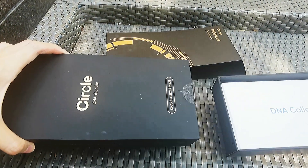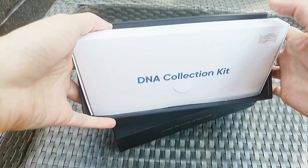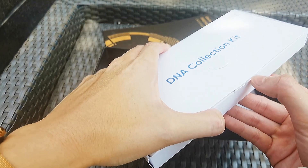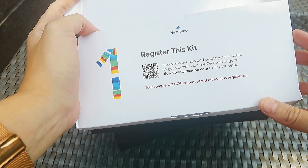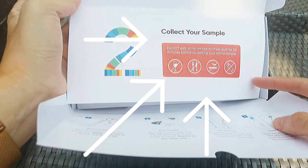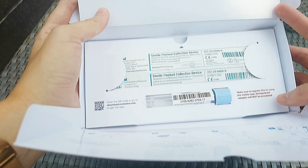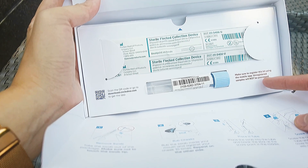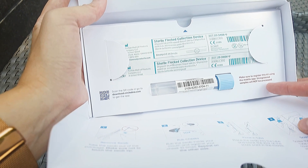There are three steps in collecting your DNA. First, you open the kit and download their app, which is very crucial because you get all your information in there — without the app you can't really do anything. Second, you register the kit. Third, before taking the samples, you must not eat, drink, or smoke. They provide a tube for the sample, and after that you send it back to Hong Kong.